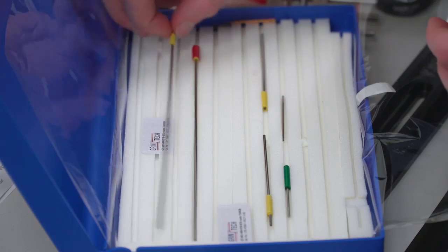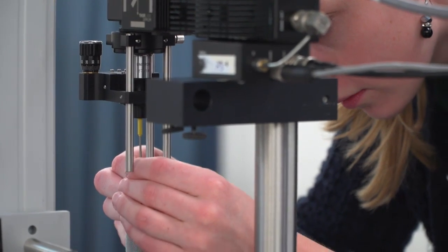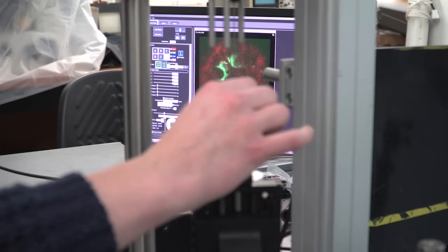A little bit farther in the future, we aim to do everything on the tip of a needle. Then you can do the analysis before you excise the tissue. It's easier to translate this into a device that can be handled by a surgeon in the operating room.